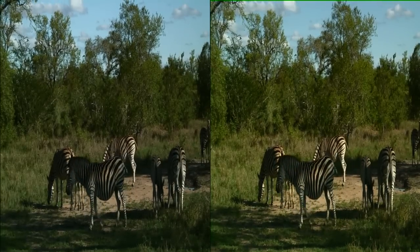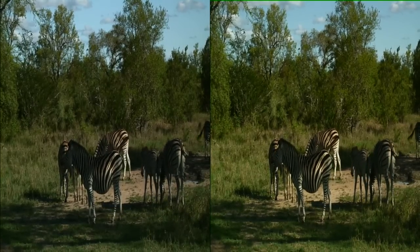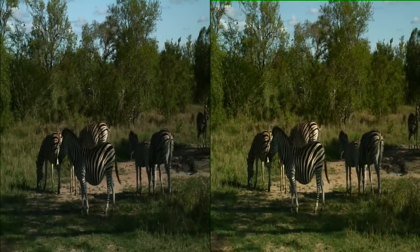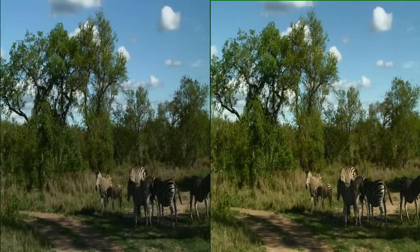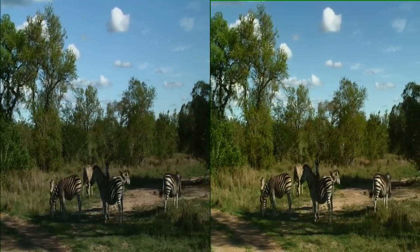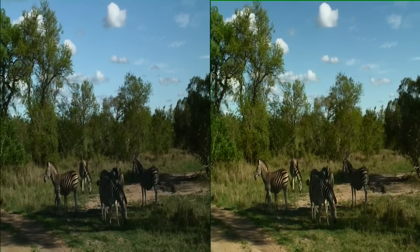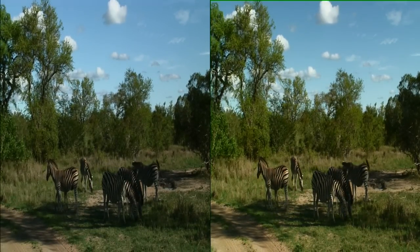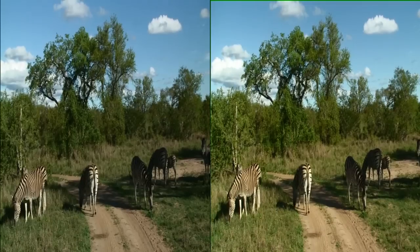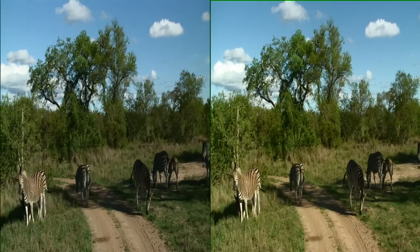There's communication going on all the time between these members, and there may be very small subtleties that even we can't pick up, but they can. She really does have an issue with that older foal — you see the ears pull back and she turned around and tried to kick again. As close as the family members might be, there's still going to be some hierarchy between the mares, and the best grazing is still going to be taken by those higher-ranking females.